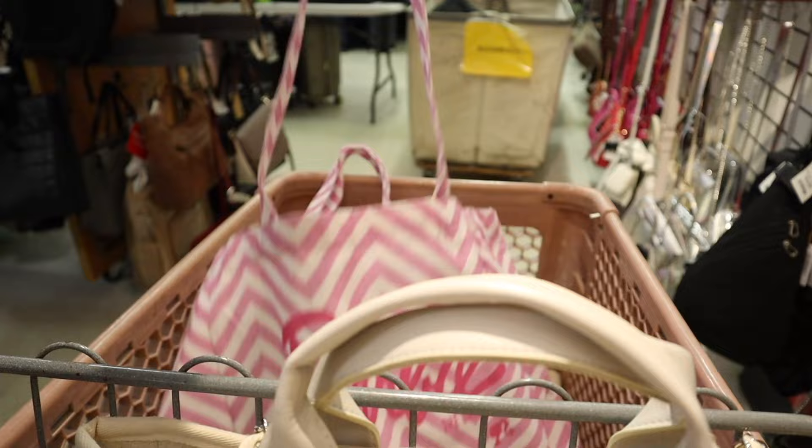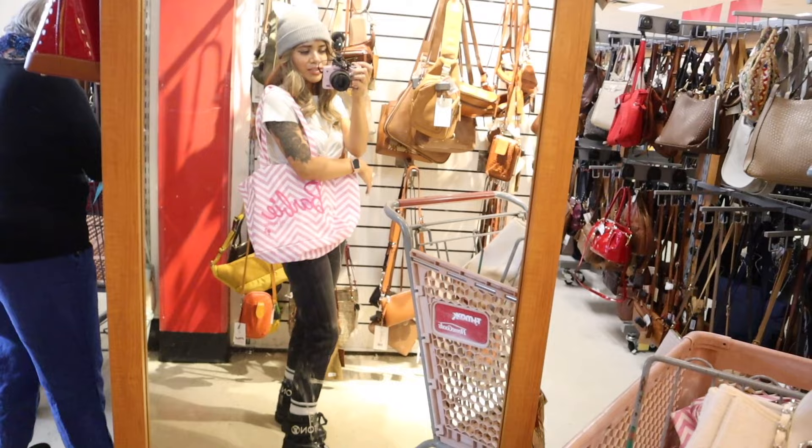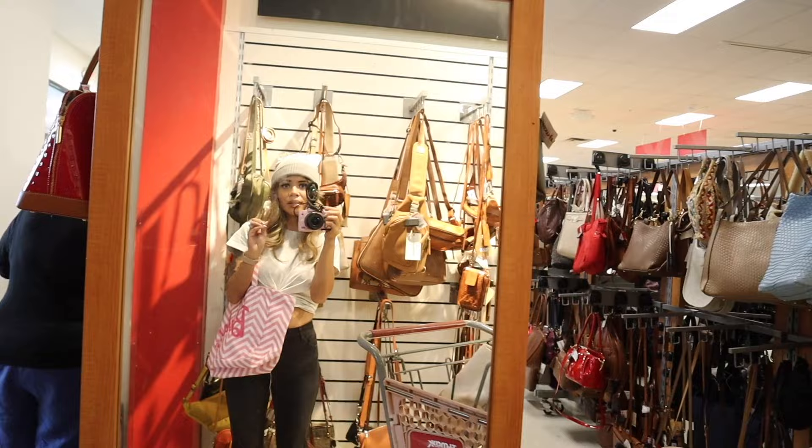Back at the mirror to try on the Barbie tote — and after trying it on, the material is actually pretty good and it looks amazing with this outfit. It adds a pop of color. I'm so happy I found it! It was literally on the side so you could easily miss it — that's why I always say take your time. One for me and one for you!